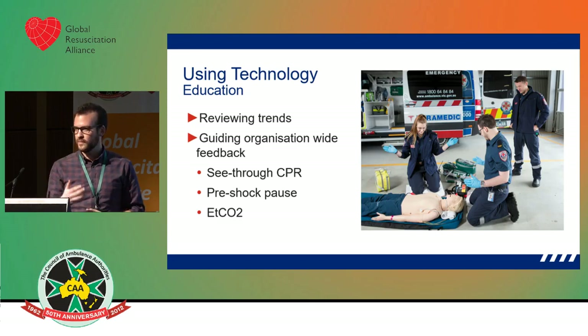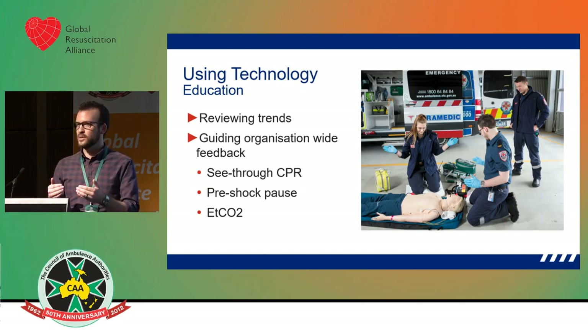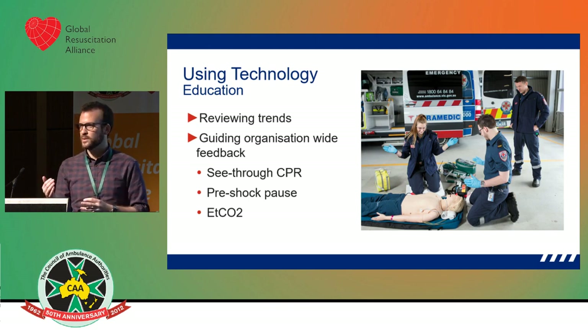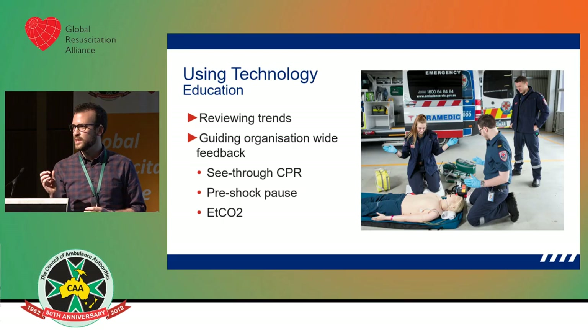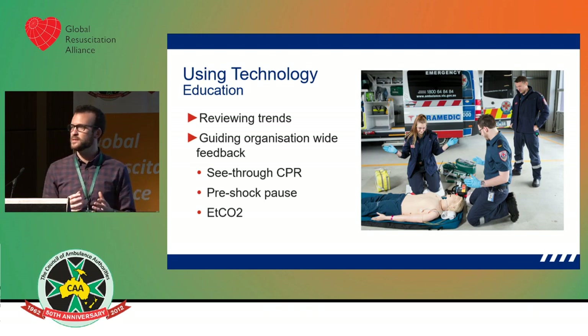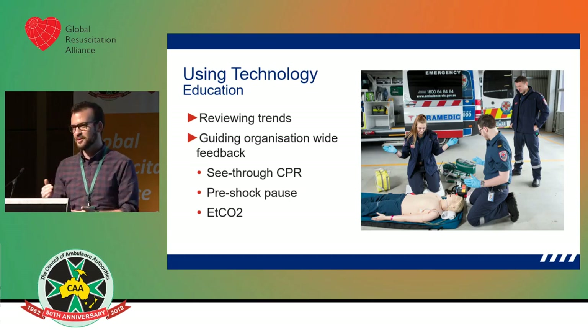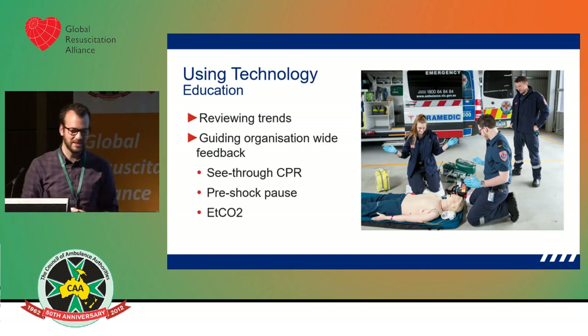Since introducing the feedback pads and high-performance CPR in February, we've been able to measure and see where there's room for improvement. One of the big changes was with regards to the introduction of see-through CPR — some of the technology we can use with our monitors. We had crews that had a slight misunderstanding of the technology and were jumping to defibrillating rhythms without adequate time allowed for a rhythm check during the pause. We were able to identify that quickly and responded with education packages to bring it back.